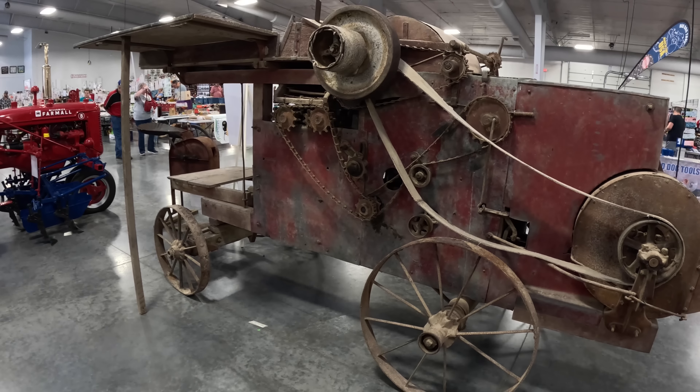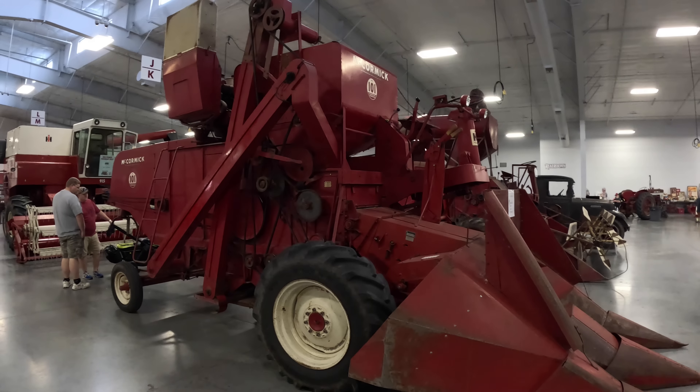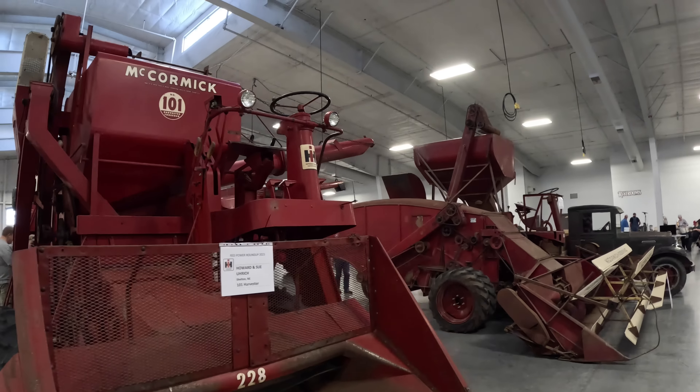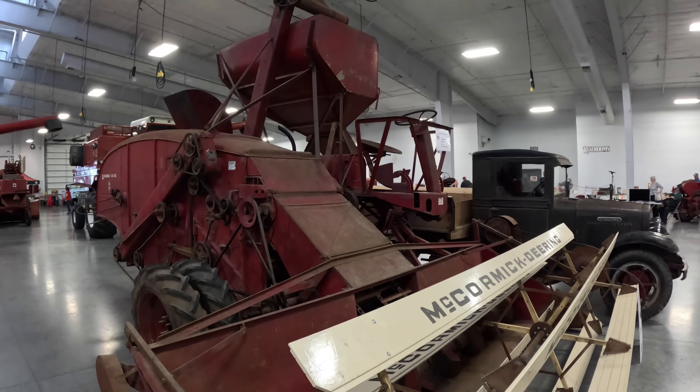From the 1890s, a McCormick No. 101 Combine. And here's a Number 125 Combine.